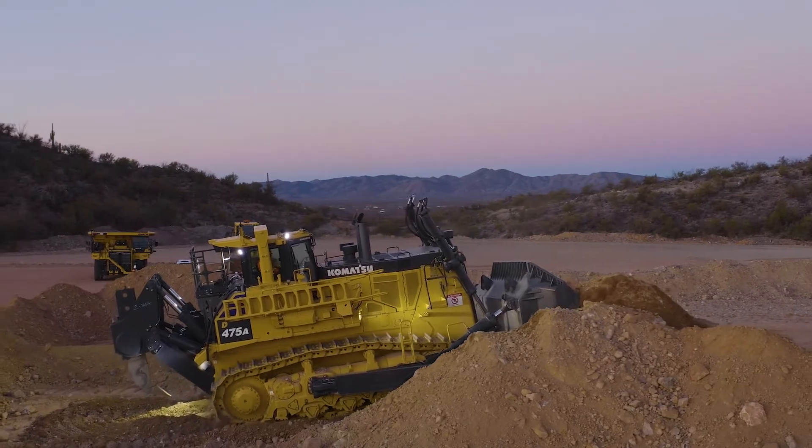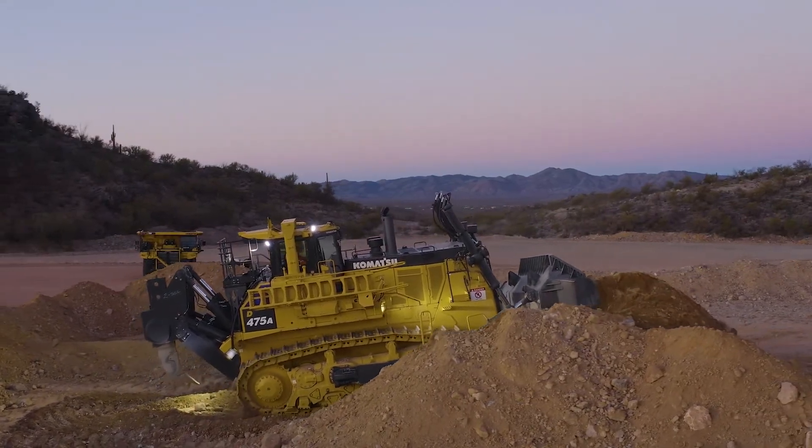My name is Joe Solid. I'm the senior product manager at Komatsu responsible for mining bulldozers. I'm here today to talk about the all-new D475A-8, Komatsu's largest and newest mining dozer in our product lineup.